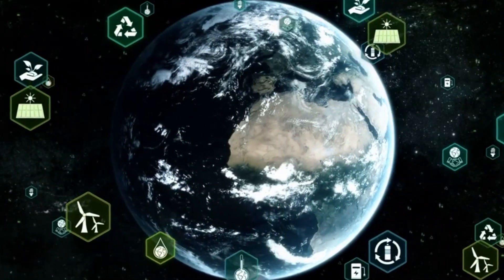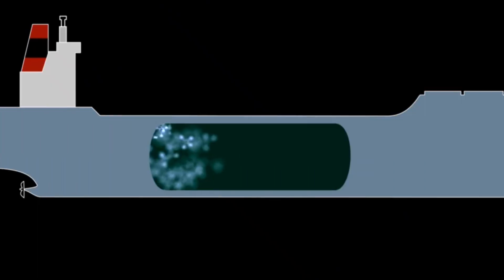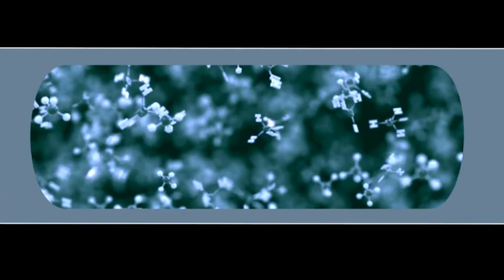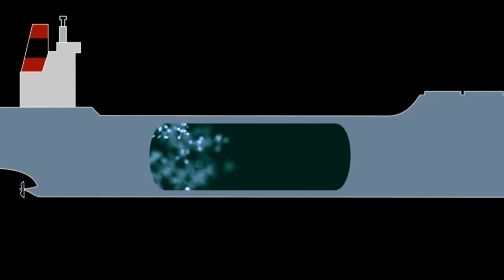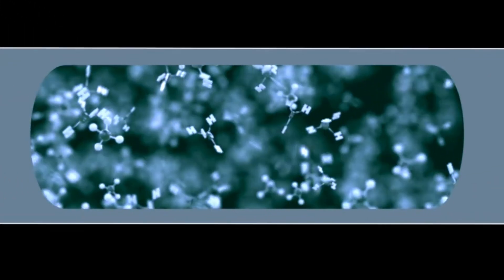One of the more pressing concerns surrounding rocket launches is their environmental impact. SpaceX has faced criticism from environmental groups and some experts regarding the potential harm caused by emissions from its rockets. Starship's propulsion system runs on liquid methane, a relatively new fuel that is still being studied for its environmental effects.